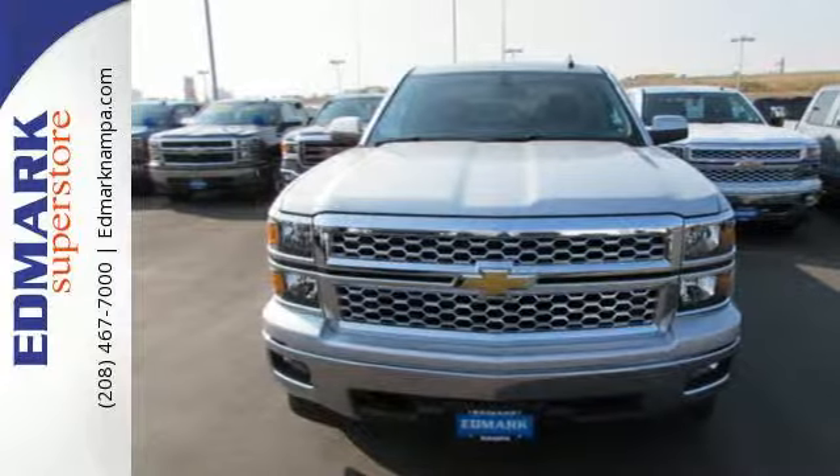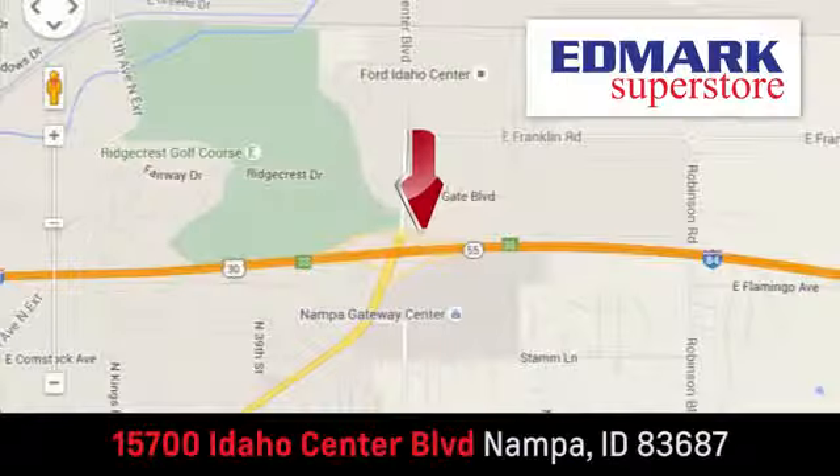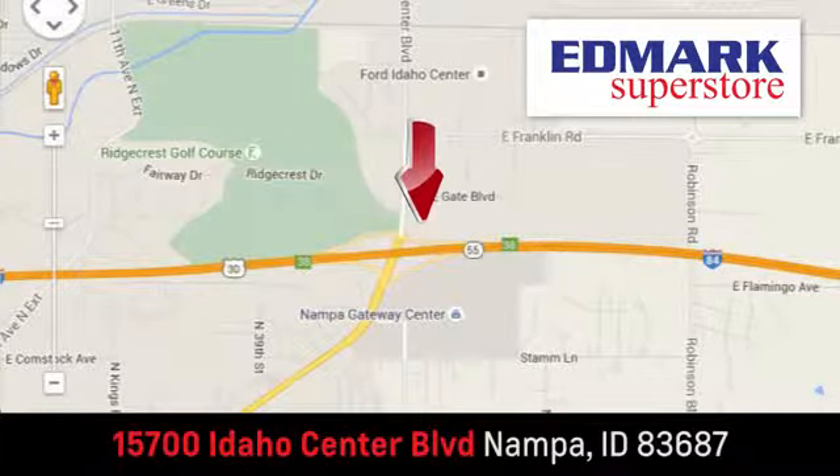Check it out today! Fast, fair, and fun. Give us a call or stop by — we're conveniently located in the Idaho Center Auto Mall.